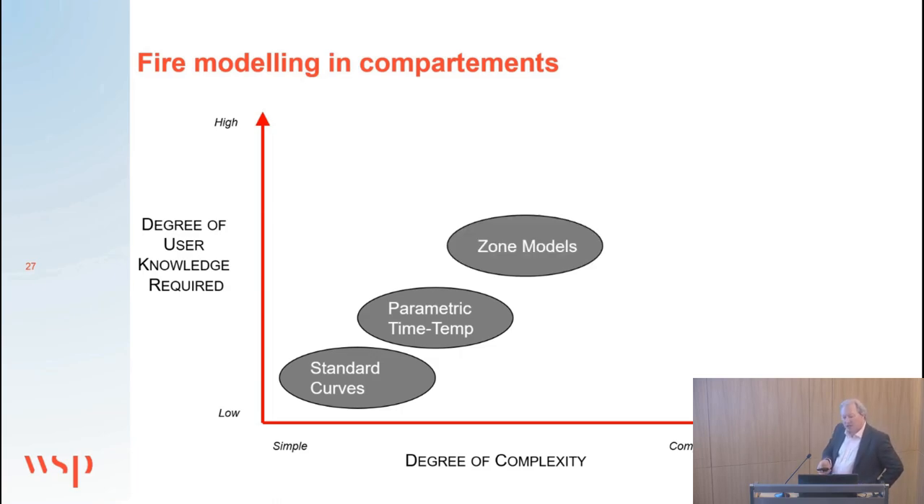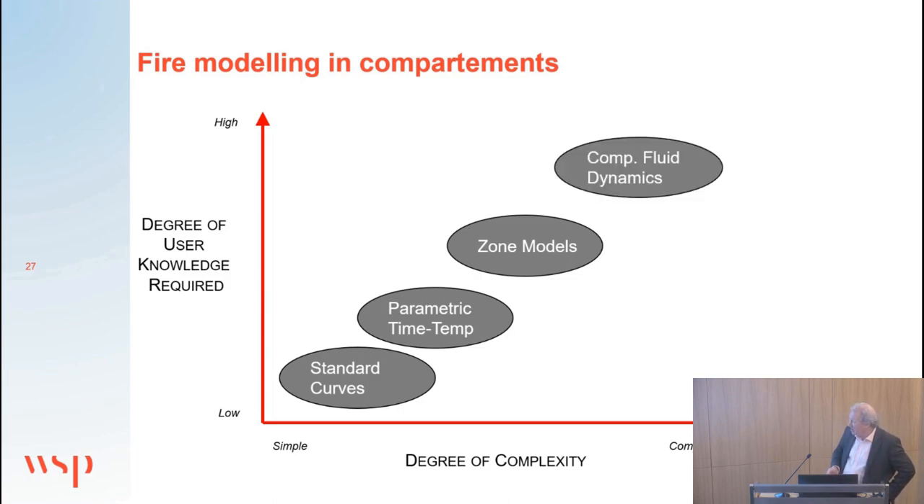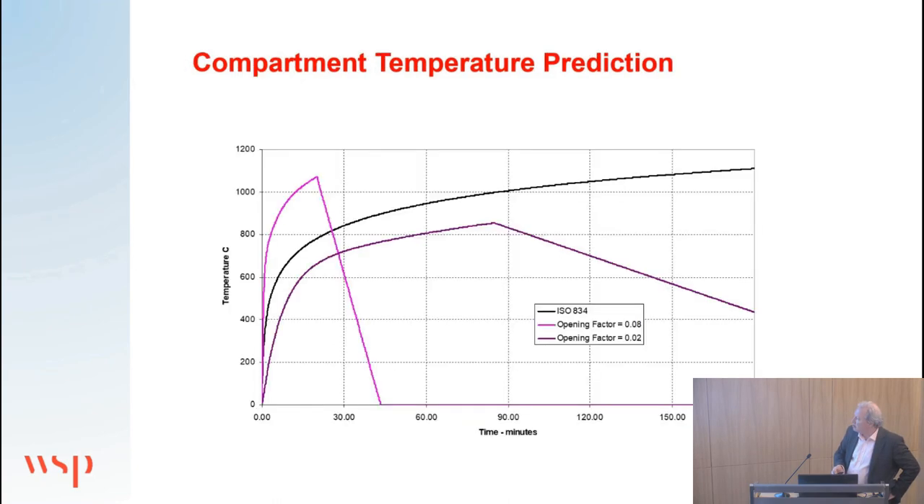More sophisticated still are zone models, which look at the propensity of a compartment to go into flashover — consisting of a hot layer and a lower layer, estimating heat transfer between the two. And for the most complex cases, particularly localised fires, computational fluid dynamics can be used to define a heat source and see how temperature develops within the atmosphere, though this requires considerable user knowledge and skill.